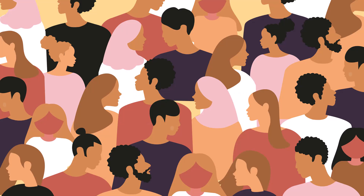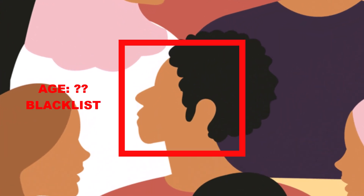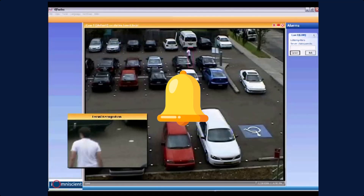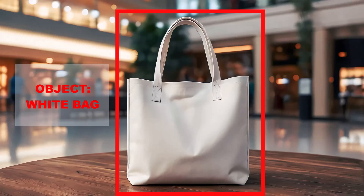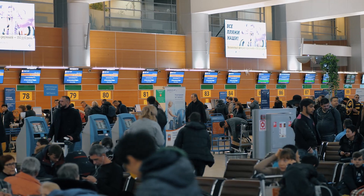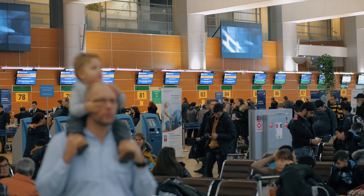Our IQ Airport system ensures robust security by identifying individuals of interest, even in crowded spaces, while maintaining full privacy. Suspicious behavior is flagged instantly, and the nearest security officer is alerted with instructions on where to go and what to do. From detecting abandoned objects to preventing unauthorized access in secured zones, our system enhances airport security in real-time, allowing for quick responses before issues escalate.